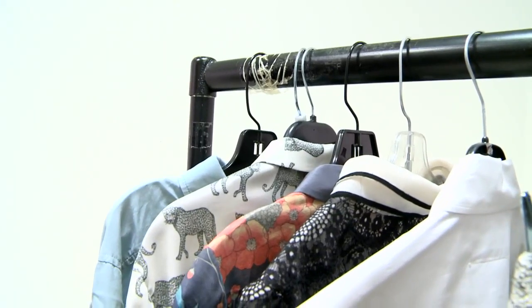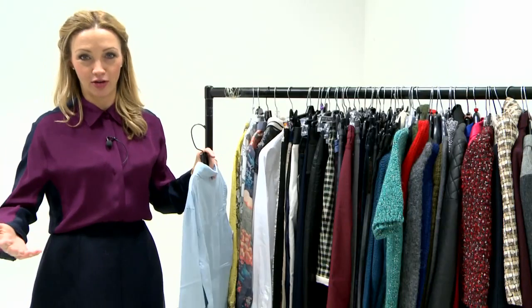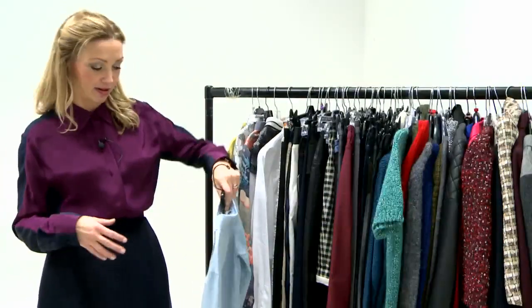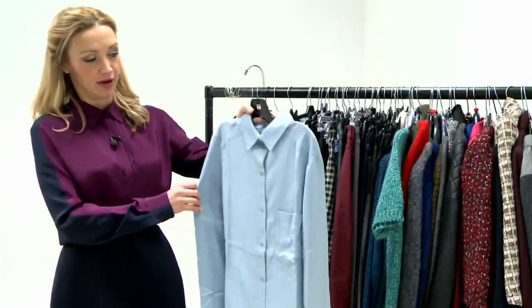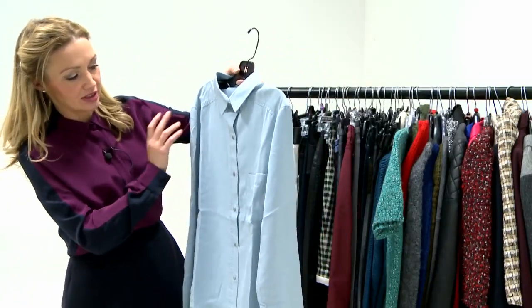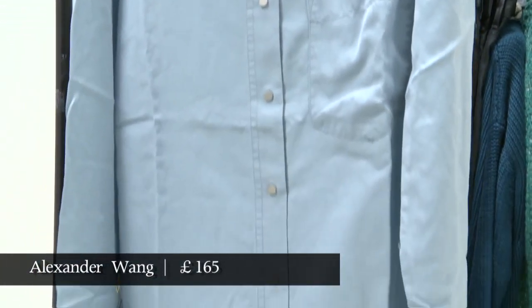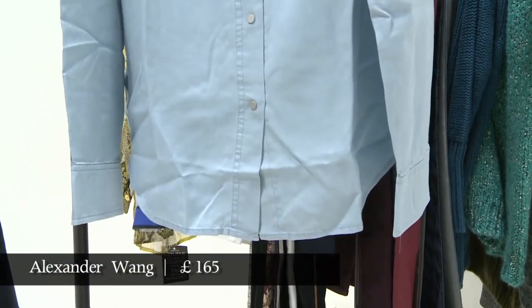There are quite a few shirts here to show you today. This first one is more an option for a way to wear the shirts you have, rather than necessarily having to go and buy this admittedly very beautiful Alexander Wang shirt. The point of this look is that this is obviously a very simple shirt, but if you button any of your shirts up it suddenly kind of looks fashion.